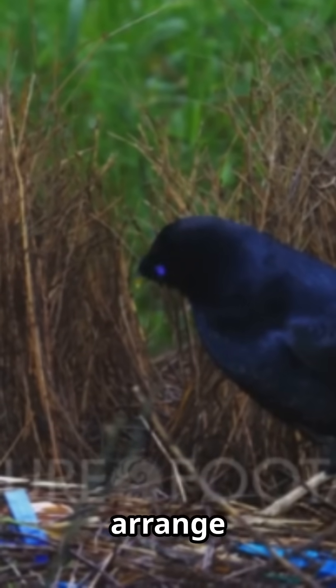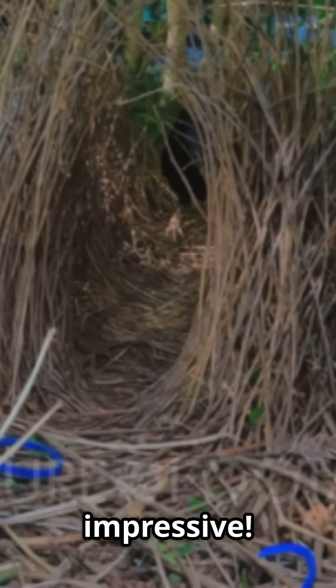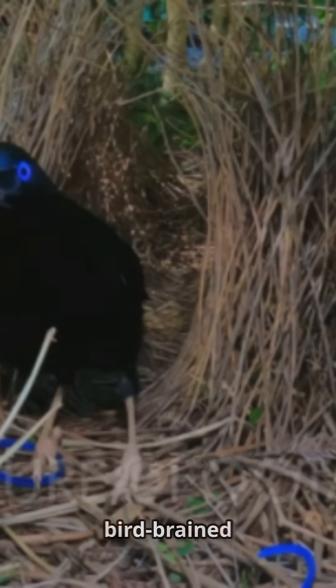And get this — some bowerbirds arrange items to create optical illusions, making themselves look bigger and more impressive. Talk about bird brain genius.